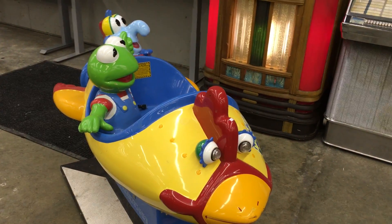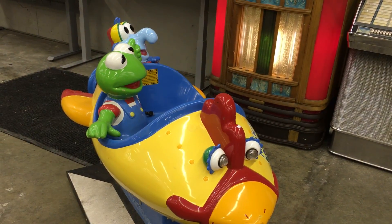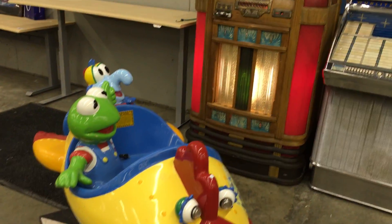Hey there everybody. Saturday, March 26th, Able Auctions will do our first auction in Surrey in, well, in a long time. We used to be here a long time ago.